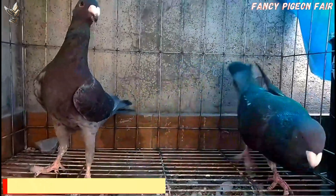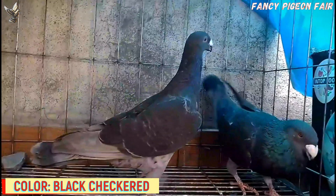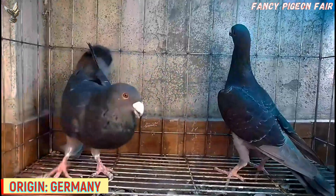Beauty Homer Pigeon. This is a German Beauty Homer breeding pair of black checkered color. There are many beautiful color varieties available, and pigeon breeders are trying to develop more new color variations. Newly, Andalusian and indigo color Beauty Homer Pigeons have been developed.